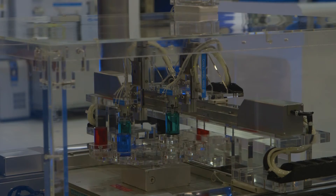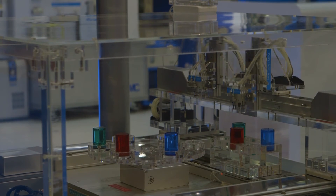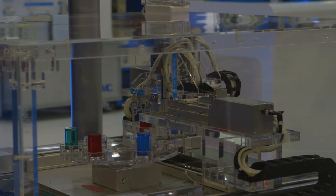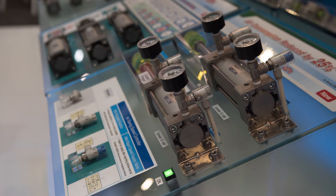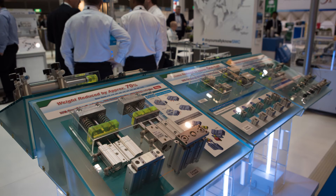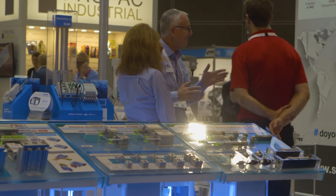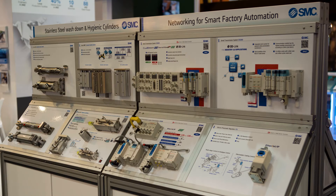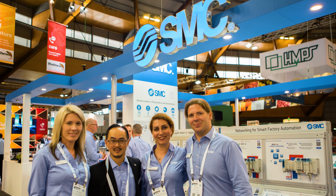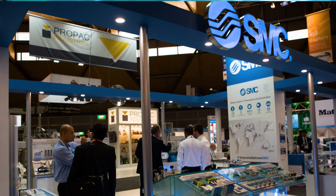I think the most unique thing about SMC is our philosophy around product development. We develop our products hand-in-glove with customers, whether it be Nissan or Toyota or local robotics manufacturers in Australia and New Zealand. We develop solutions to specific challenges and generally make those solutions available to our global network, meaning you can benefit from our R&D partnership with Nissan in Melbourne.